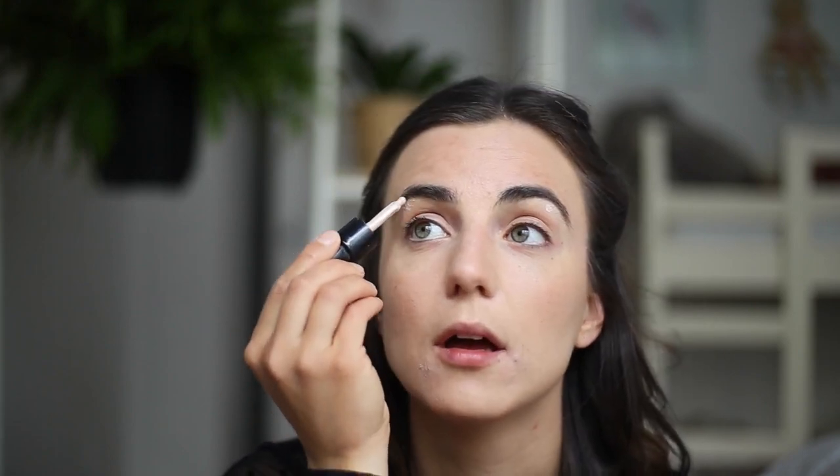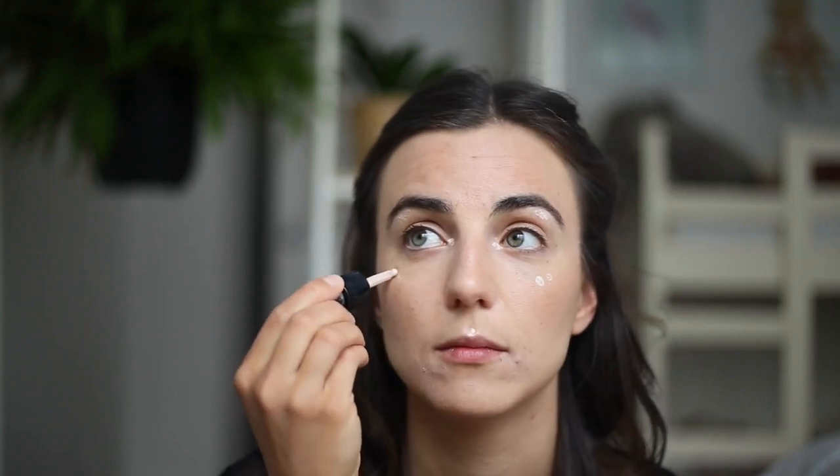The next step is to use these luminizing drops — basically a highlighter. I apply it under my eyebrows, in the inner corner of my eyes, on my lip, a little bit here, and a little bit on my nose. I also use this luminizer as my eyeshadow, so I'll put a little bit there too. Remember, we're trying to take the most out of each makeup item.